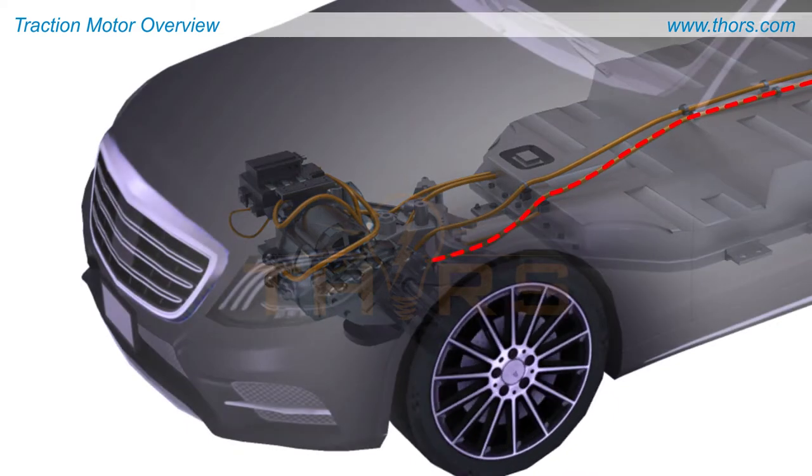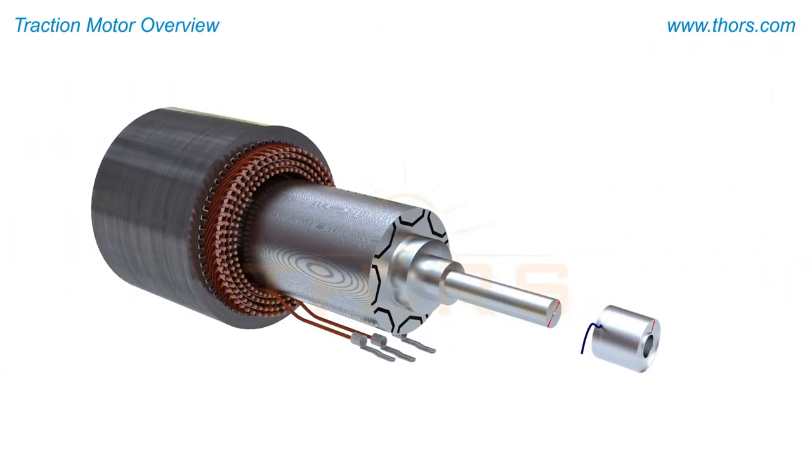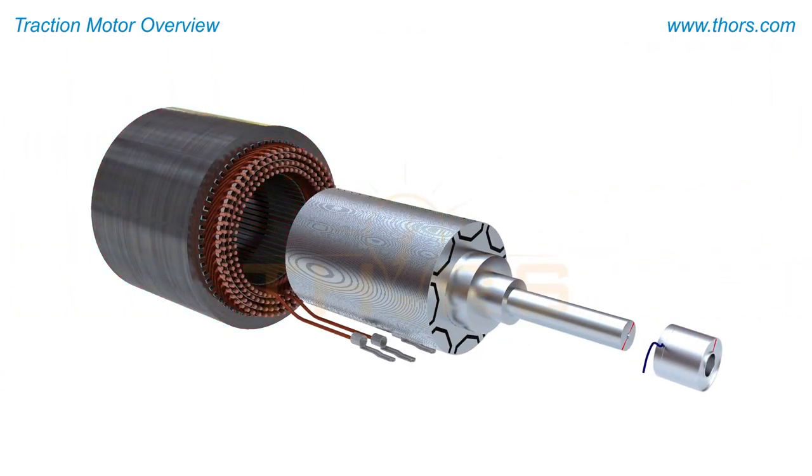Traction motors transform electrical energy into mechanical energy. The common components of a traction motor include a stator, rotor, windings, encoders and resolvers, and insulators.